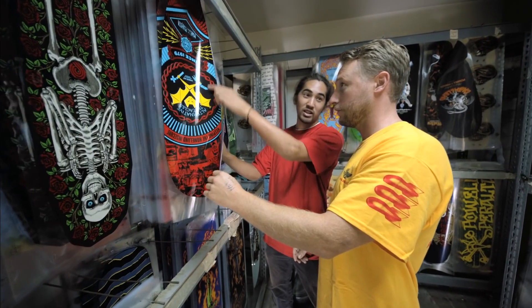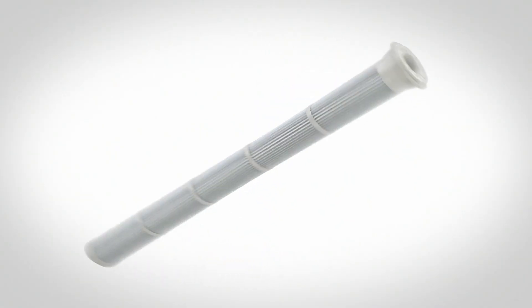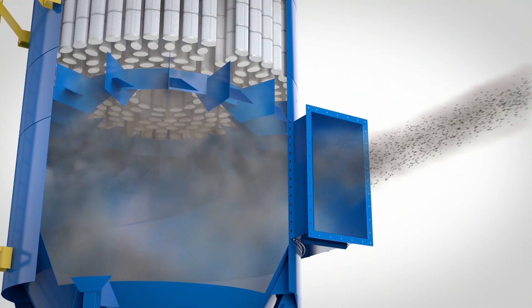The Rugged Pleat Bag House's SuperCEP inlet uses cyclonic spin to force wood dust, fiberglass strands, and other heavy solids down into the hopper. The pleated bags, which utilize Donaldson's UltraWeb Spunbond media, are located above the air inlet and capture fine particulates.